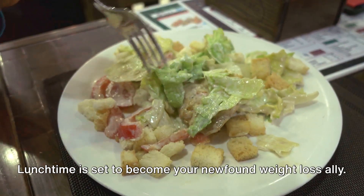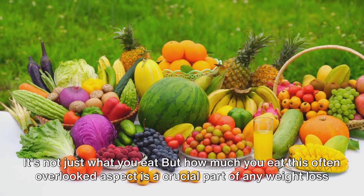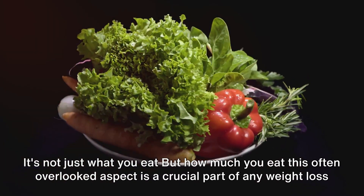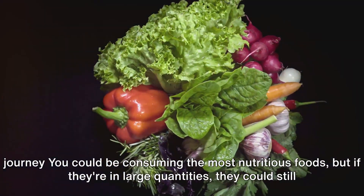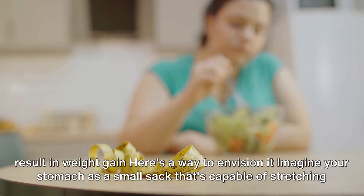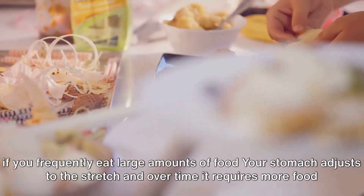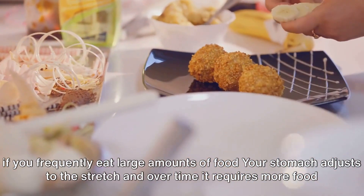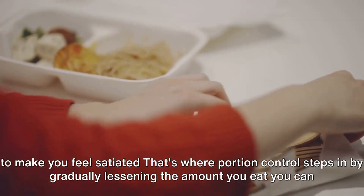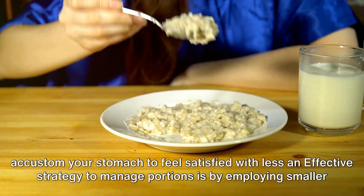Lunchtime is set to become your newfound weight loss ally. Coming up, the secret weapon of weight loss: portion control. It's not just what you eat, but how much you eat. This often overlooked aspect is a crucial part of any weight loss journey. You could be consuming the most nutritious foods, but if they're in large quantities, they could still result in weight gain. Imagine your stomach as a small sack that's capable of stretching. If you frequently eat large amounts of food, your stomach adjusts to the stretch, and over time it requires more food to make you feel satiated. That's where portion control steps in. By gradually lessening the amount you eat, you can accustom your stomach to feel satisfied with less.